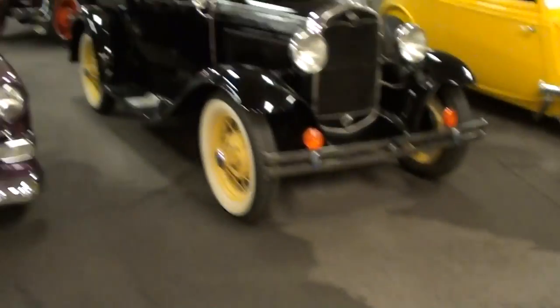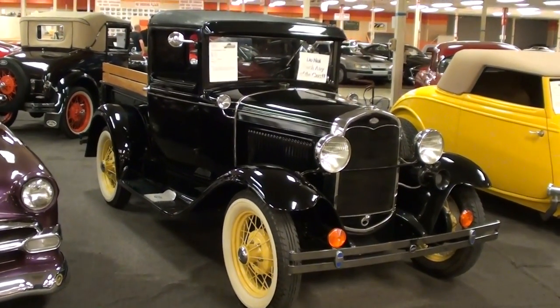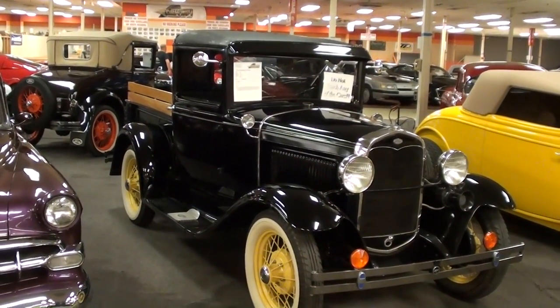Coming to you from Gateway Classic Cars outside of St. Louis, Missouri. I thought you might like to look at this 1931 Ford Model A pickup — it's definitely looking sharp.